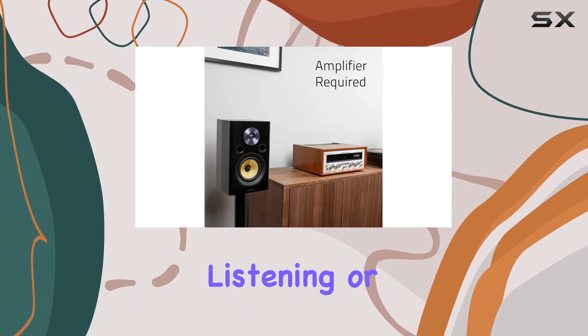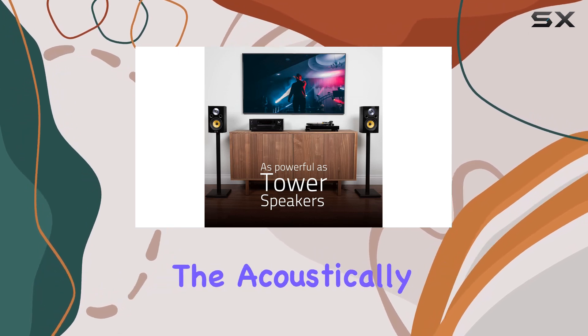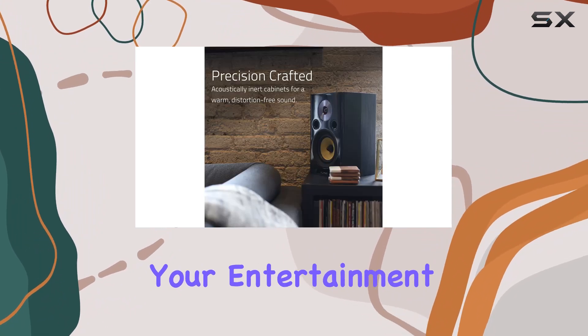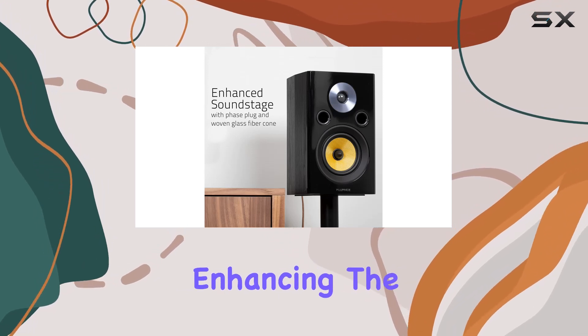The speakers, designed for two-channel stereo listening or home theater systems, showcase precision craftsmanship. The acoustically inert cabinets made with engineered wood ensure a warm, distortion-free sound that brings your entertainment to life. The mid-range pointed dome allows sound waves to travel directly, enhancing the overall sound stage.